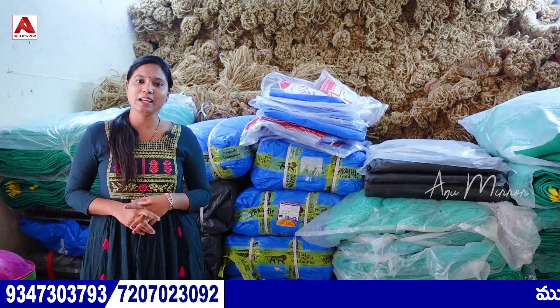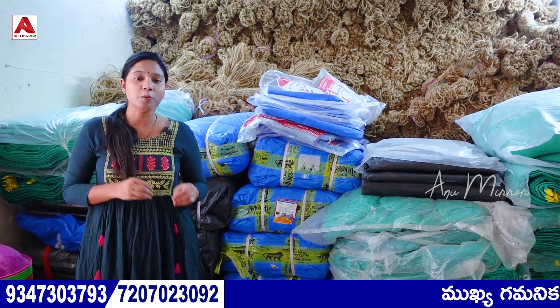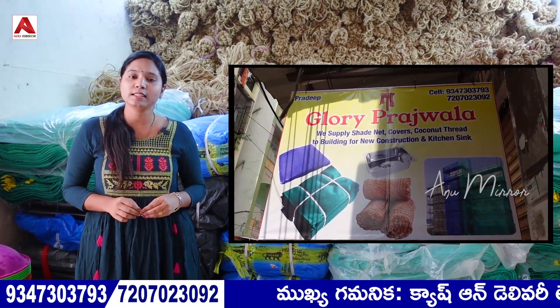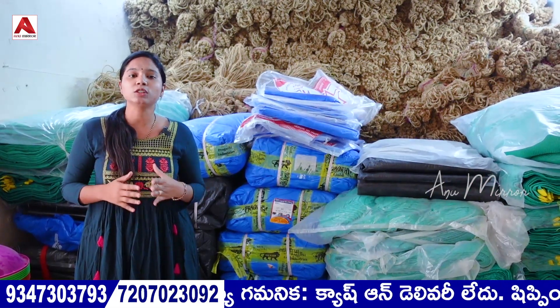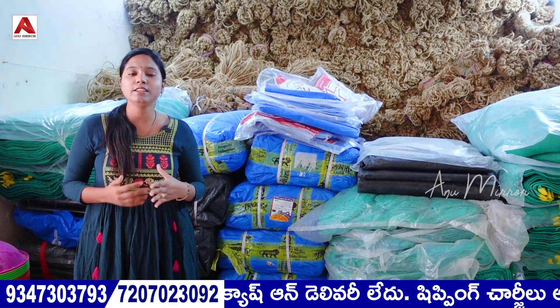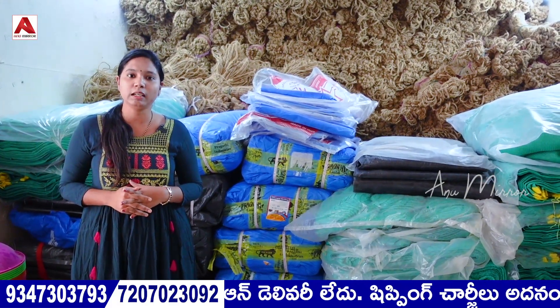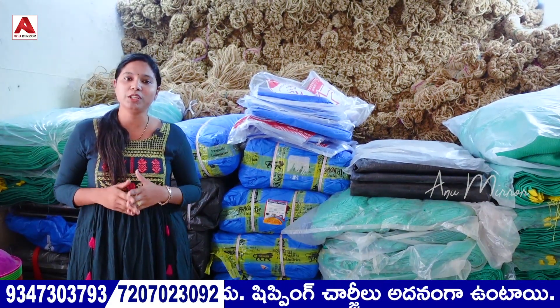Welcome back to our channel. I'm going to share this video from the Sikindarabad Varsigula. Shade nets, covers, and coconut threads are available, and even for construction, farmers, and gardeners. We also have wholesale and we have true information to share.